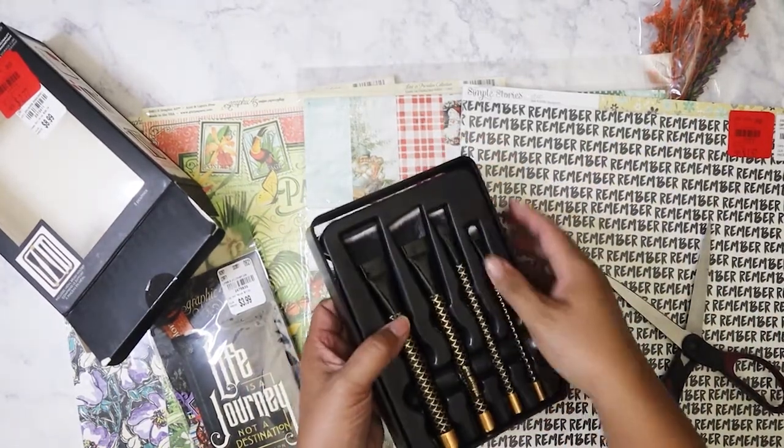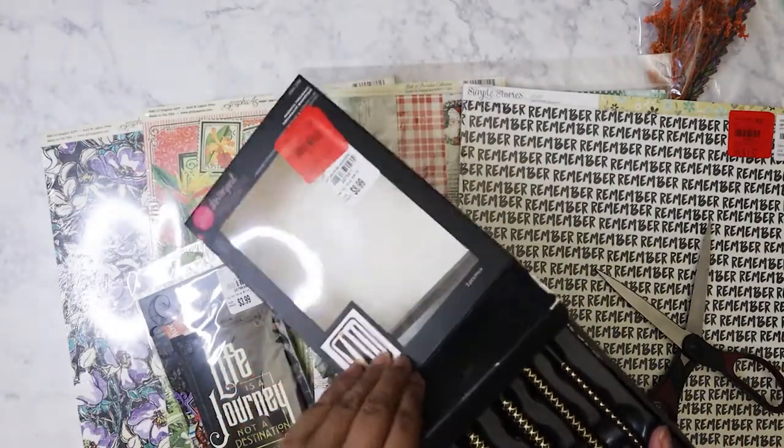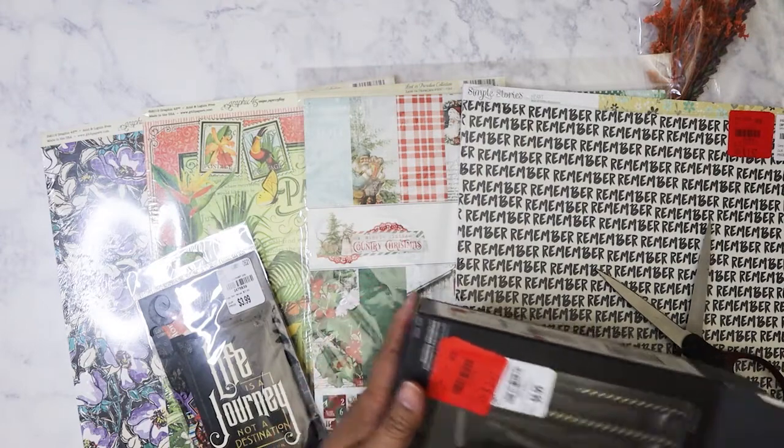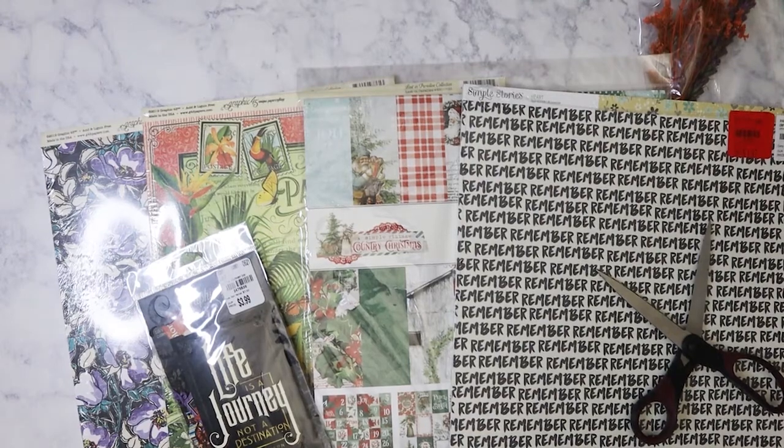Anyways, that's my little haul from Tuesday Morning. It just sucks because they're not getting a lot of stuff in. And then I see other people getting new stuff at their Tuesday Mornings. I don't know what's going on — Tuesday Morning, come on, get your act together.